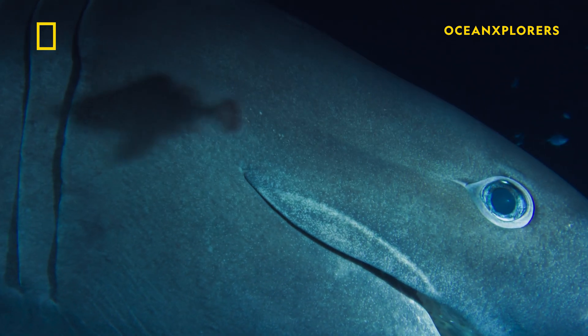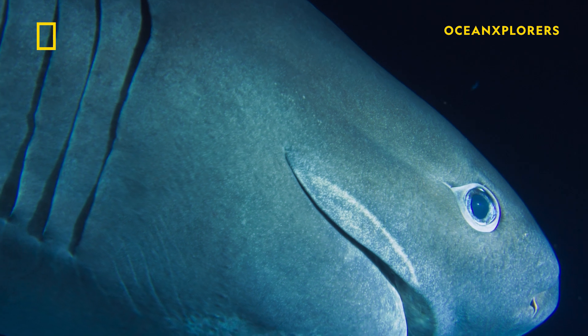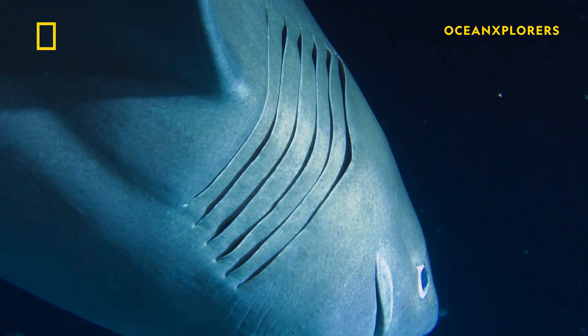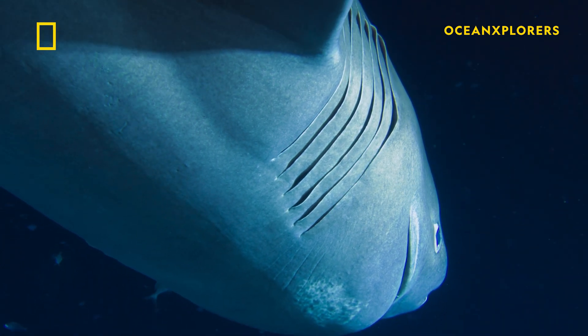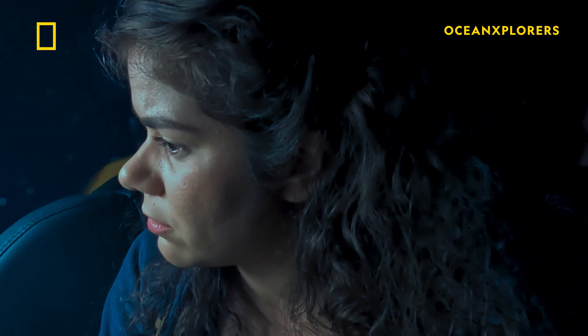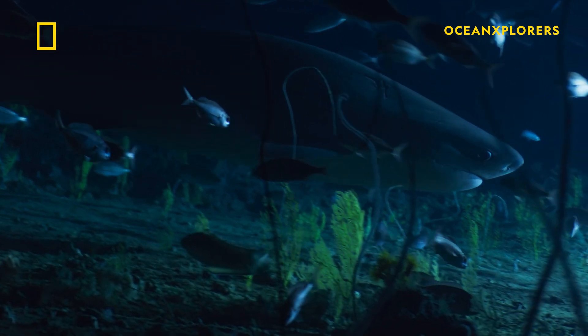The sixgill is different from almost all modern sharks. It has six pairs of gills instead of the more normal five, a relic from the ancient conditions they evolved in. They really look like a prehistoric creature — literally unchanged since the Jurassic. Perfectly adapted.